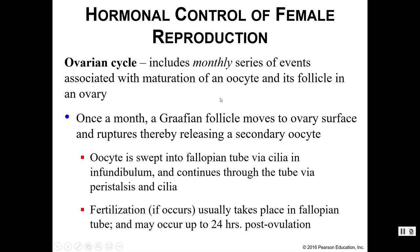Now, the ovarian cycle. Each month, things happen within the ovaries — and again, this is a monthly cycle. This involves the maturation of an oocyte within a follicle as well as ovulation of that oocyte so we can try to have fertilization, if that's the goal.